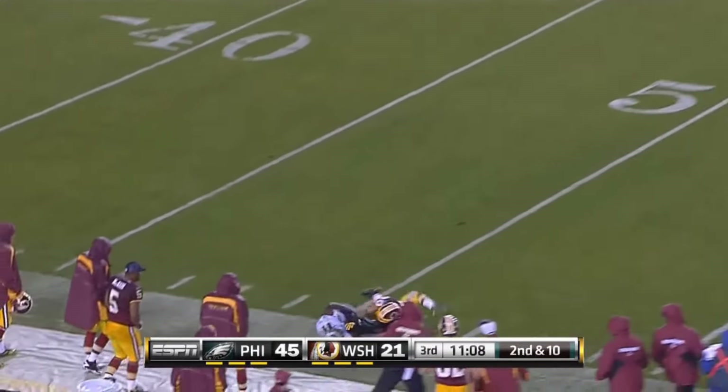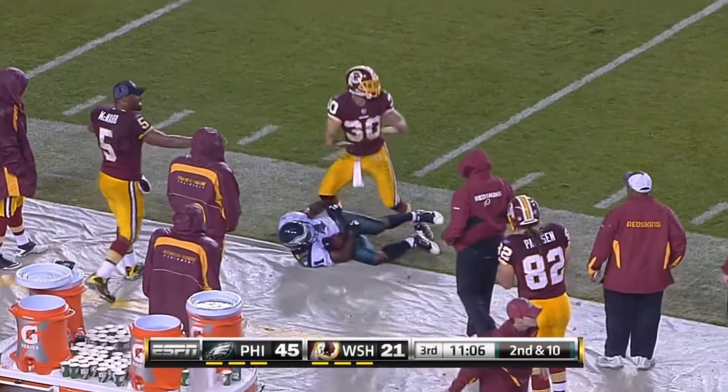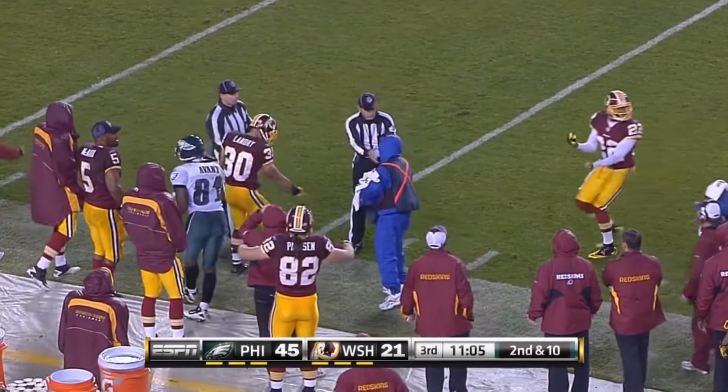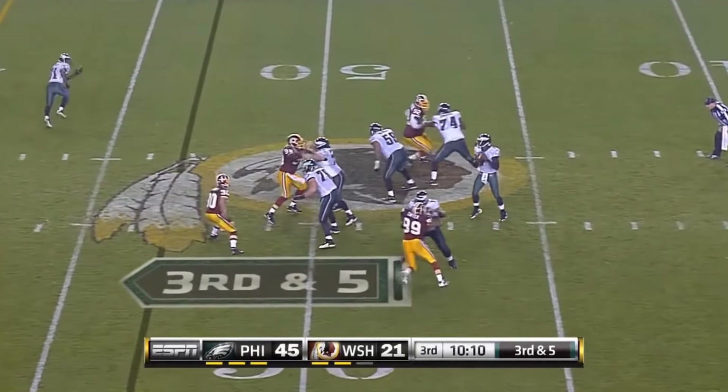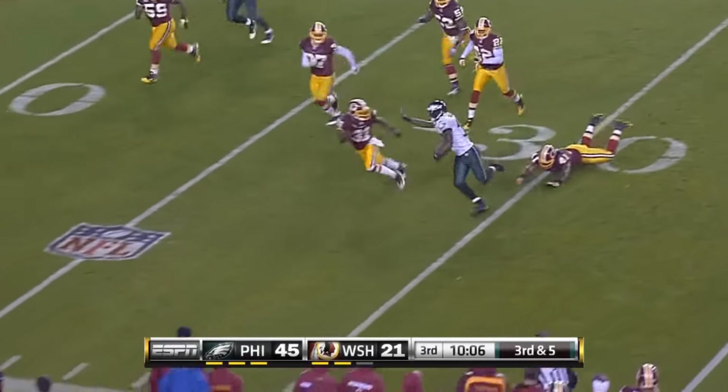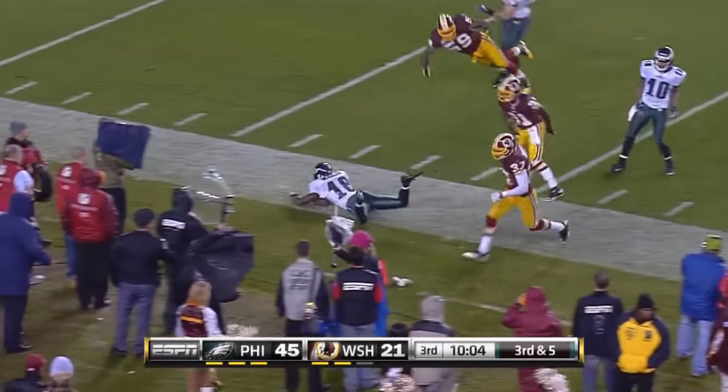Deshaun Jackson gets shaken up after that play and is out. Vick throws complete to Avant in bounds — first down.